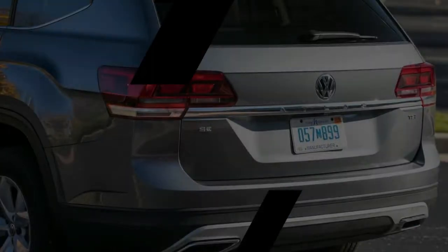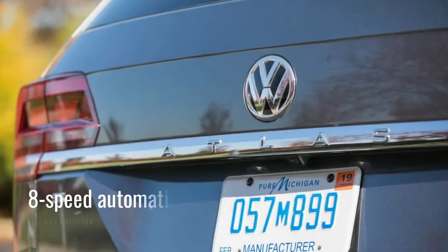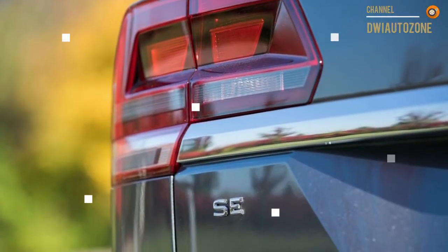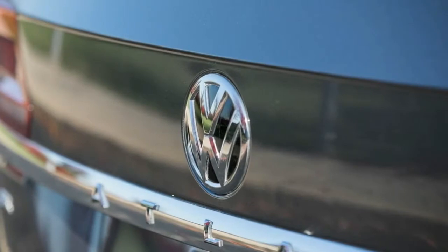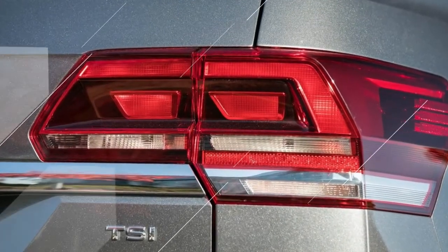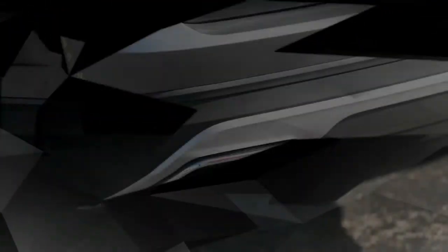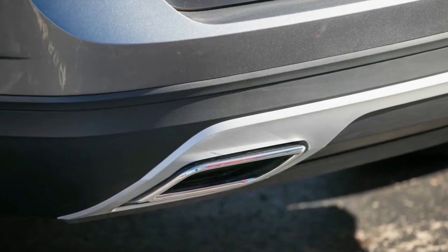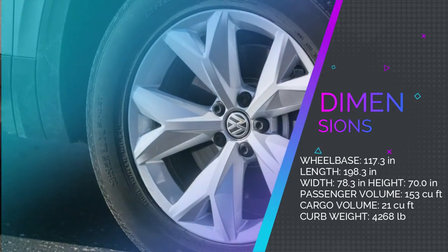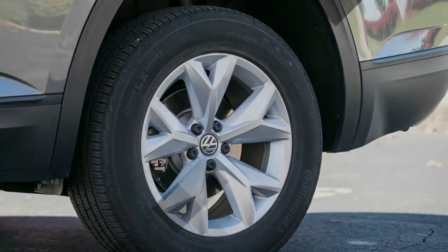With less weight to haul around and two fewer cylinders to feed, the Atlas 2.0T was notably more fuel-efficient than its V6 stablemate. The 2.0T's EPA ratings of 22 MPG city and 26 MPG highway handily beat the V6's 18/25 MPG city/highway ratings — or 17/23 with all-wheel drive. In real-world driving, the Atlas 2.0T returned 23 MPG over about 2,000 miles, while the V6 managed only 19 MPG. On our 75 mph highway fuel economy test, the 2.0T achieved 27 MPG versus 24 MPG for the AWD V6.